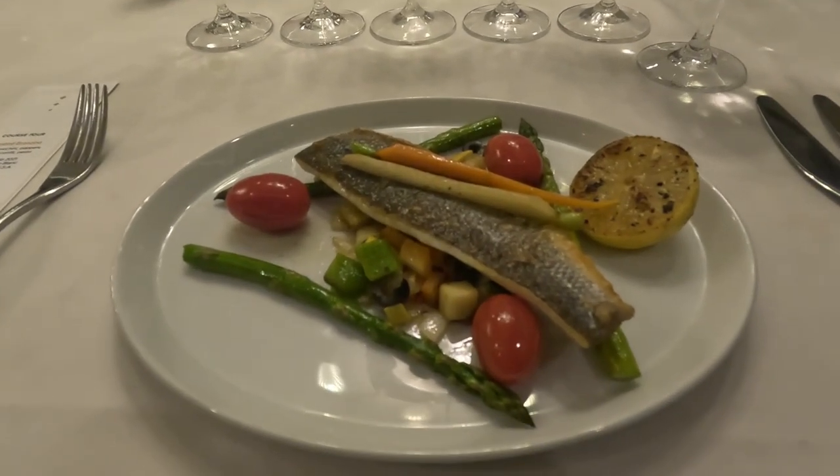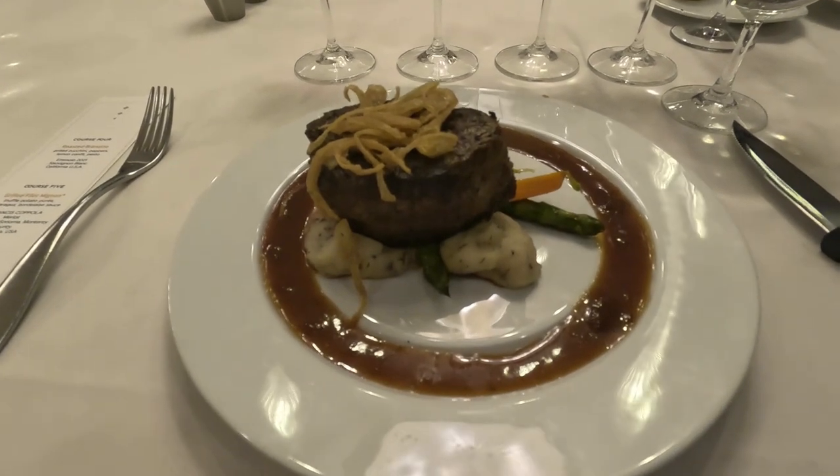Each course, your Maître D — Eduardo for us — and Aaron come out and tell you what the course is, talk about the wine. At that time, Eduardo started decanting the red wine for the next course, which is your grilled filet mignon — an 11-ounce filet. So now we're getting into large portions; the Branzino is also a pretty good size. The filet comes with truffled potato puree, asparagus, and a Bordelaise sauce, paired with a red wine that was decanted and was excellent.